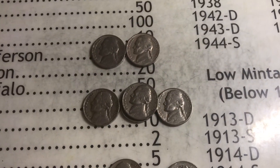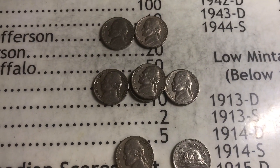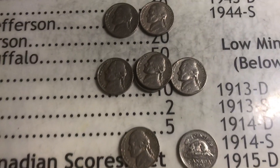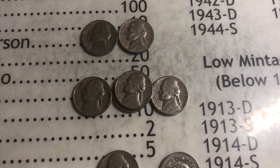We'll continue to see what else we can find for the rest of the box tomorrow — the next hunt, the next 10 rolls. If you guys liked the video, please like. Share it if you think a friend would enjoy it. Subscribe if you're new and like this kind of content. I'll see you guys in the next video. Peace.